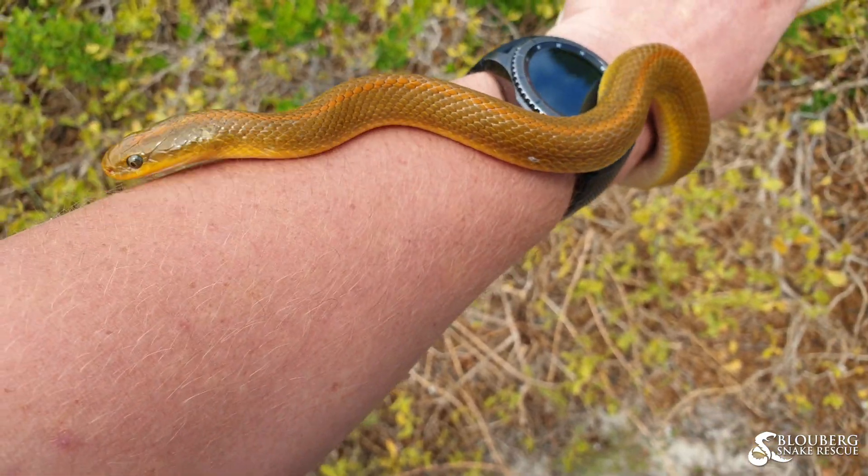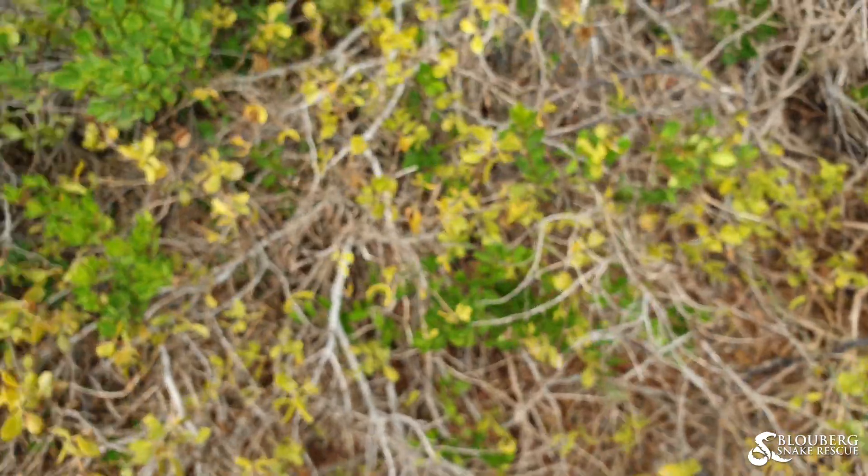Okay, so I'm just going to release this little guy over here and he can be safely on his way.